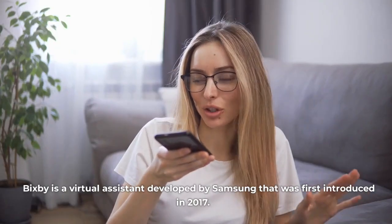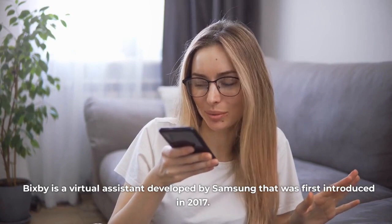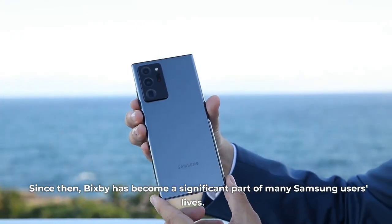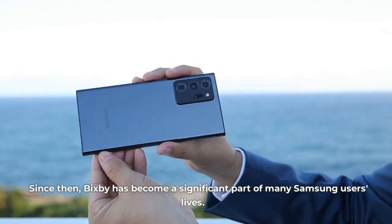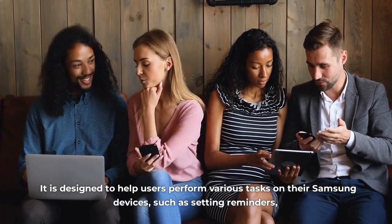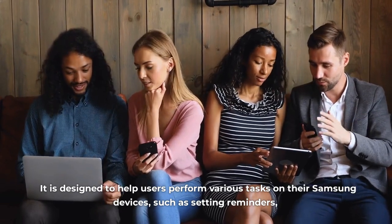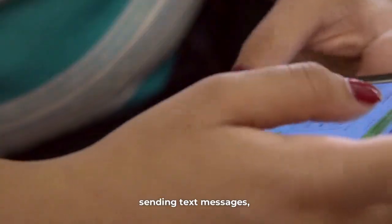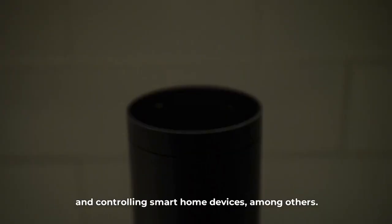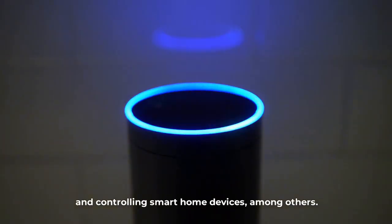Bixby is a virtual assistant developed by Samsung that was first introduced in 2017. Since then, Bixby has become a significant part of many Samsung users' lives. It is designed to help users perform various tasks on their Samsung devices, such as setting reminders, sending text messages, making phone calls, and controlling smart home devices, among others.